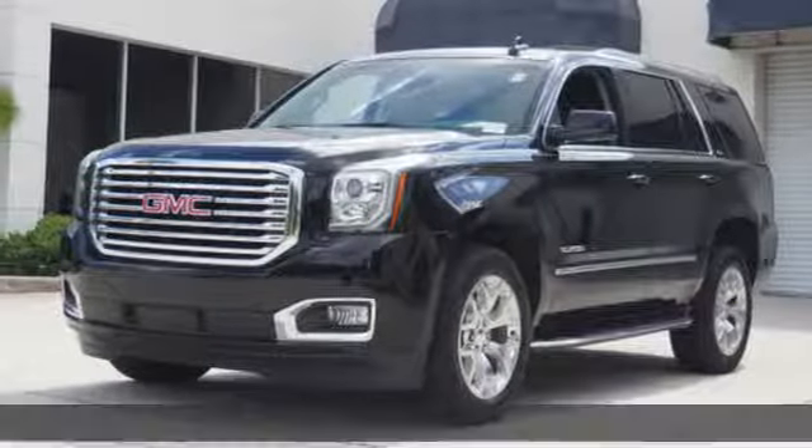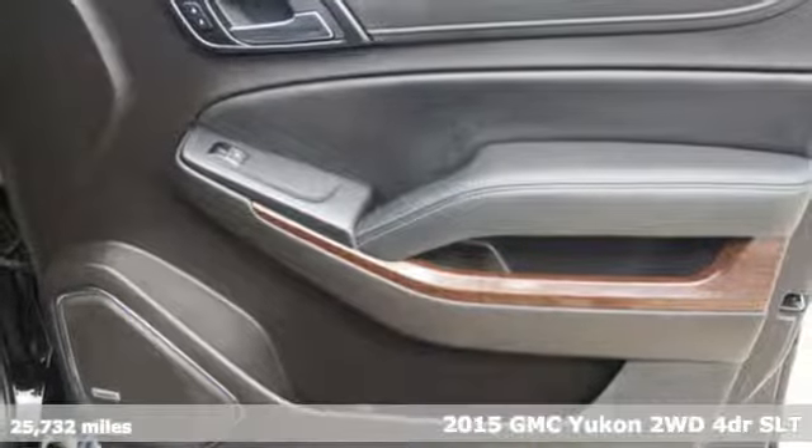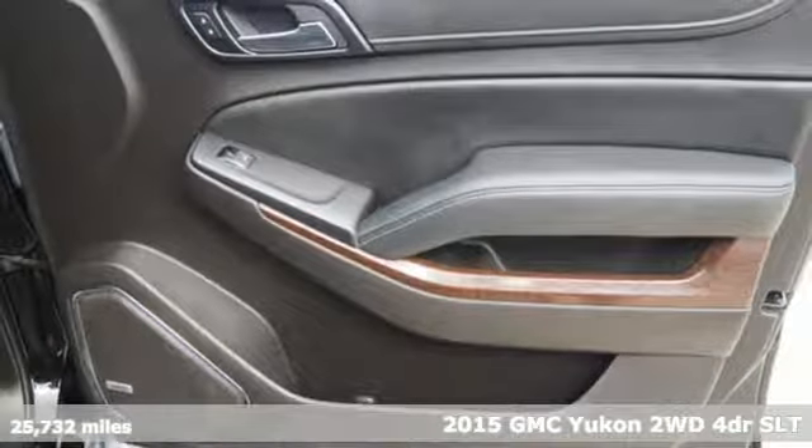Here's a 2015 GMC Yukon. Kids. Cargo. Groups. Gear. You can carry it all with this Yukon.